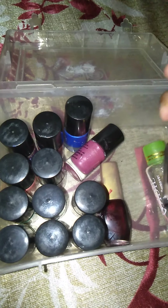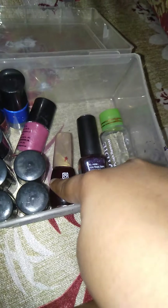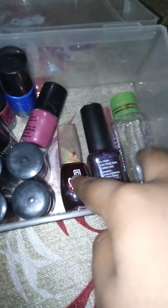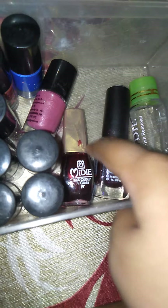This is Meedi nail polish. This is Midi nail polish remover — it is Meedi and it is Midi also. These two are my favorite. I like the Midi brand. This is inside my polish.